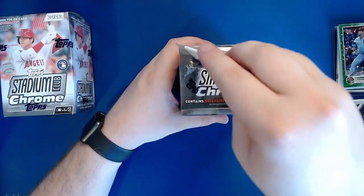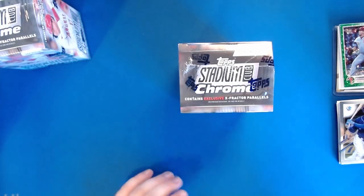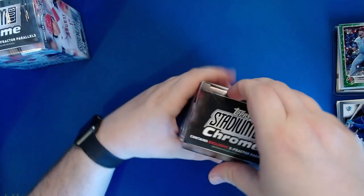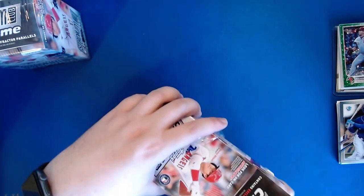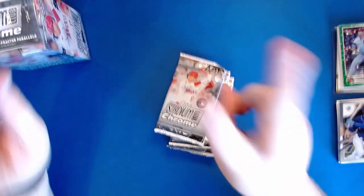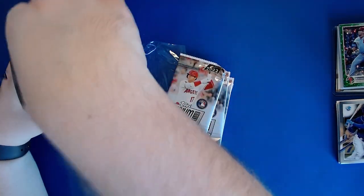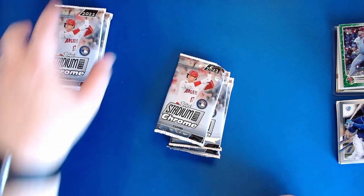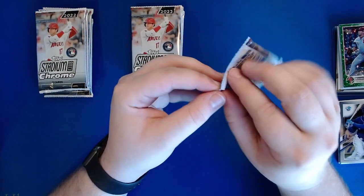Next we're going to go over to our 2022 Stadium Club Chrome. I absolutely love Stadium Club Chrome - Stadium Club is really cool to me in general and the chrome just makes them look so much nicer. This is the same 300-card set as Stadium Club but there are also 100 extra cards in the set that are basically update cards - guys that didn't make it into the regular Stadium Club set are in here. Hopefully we can pull something cool, one of the big rookies.